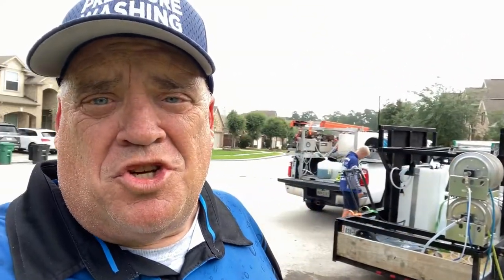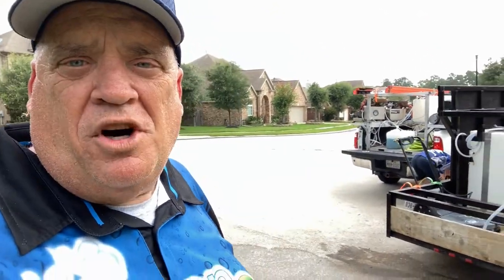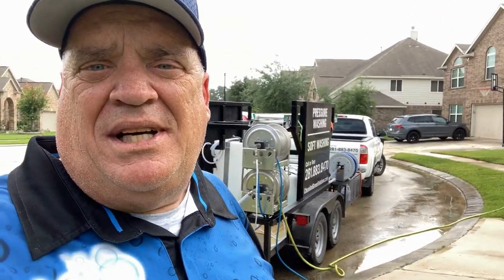Tip number two: as soon as you've got your rig parked and you've blocked off the driveway and the customer has moved the car, get your water hose rolled out and start filling the tank.